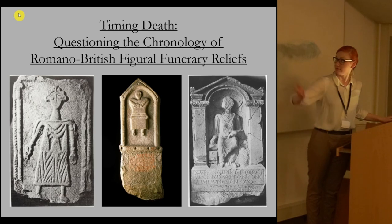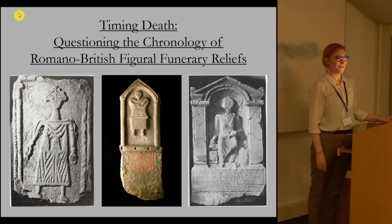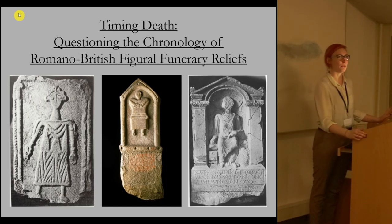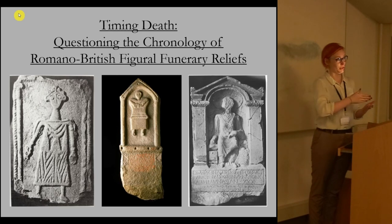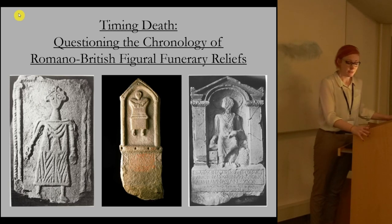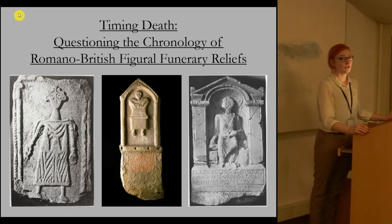This concerns Romano-British figural funerary reliefs, which are simply funerary reliefs that have bodies on them. I'm going to be thinking about whether we can have a transition if we're unsure of what the transition is to, and also unsure of the chronology with which we see that transition. Tombstone reliefs depicting bodies that survive from Roman Britain represent the production of a whole new visual culture following cultural contact.